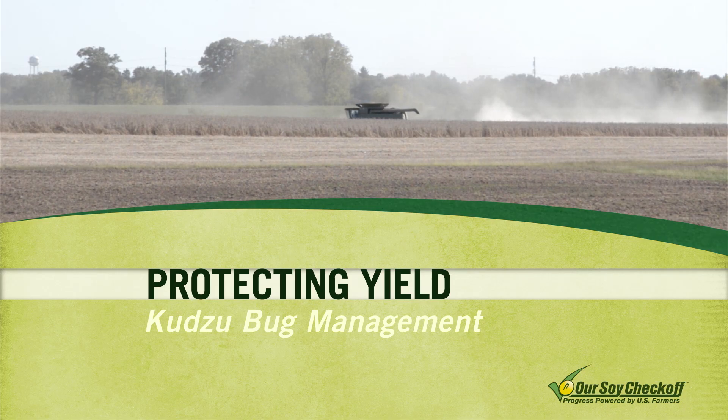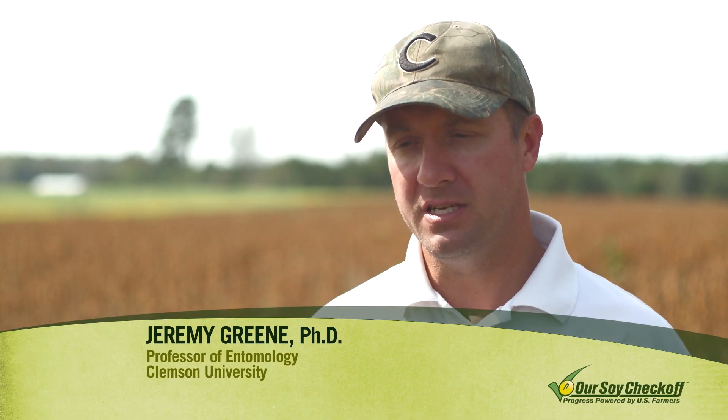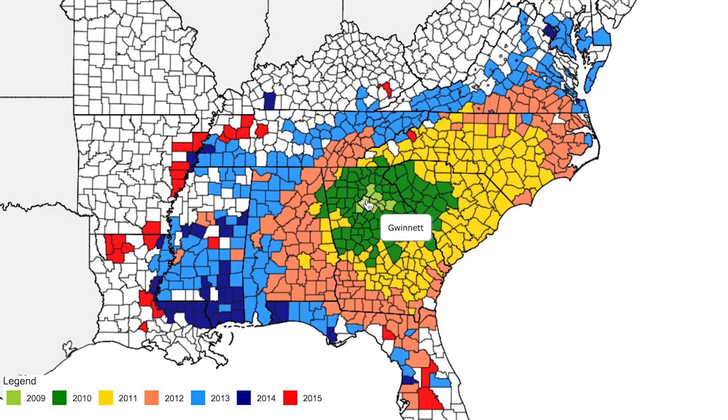The kudzu bug, called Megacopta crowbaria, was not detected in the New World before 2009. In 2009, it was found in nine counties in northeast Georgia. In 2010, it was found in 16 counties in South Carolina, and by May of 2011, it was entirely infesting the entire state of South Carolina. Now it infests over a dozen states in the southeastern United States, across the Mississippi River and all the way up to Washington, D.C.